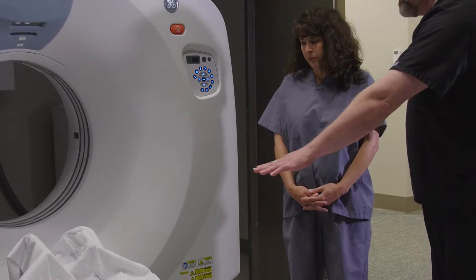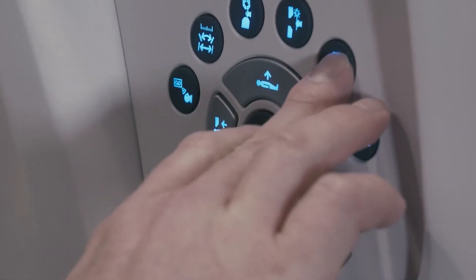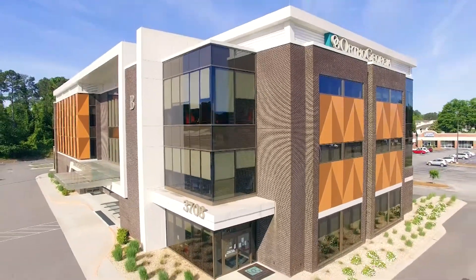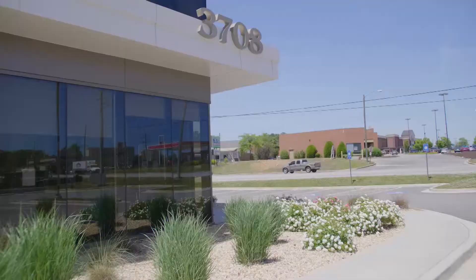Hello, my name is Chris and I'm a registered CT technologist here at OrthoGeorgia. I want to talk to you a little bit about what to expect during a CT scan here. Our CT scanner is located at our Macon 3708 Northside Drive location in the new spine and orthopedic building, or building B.